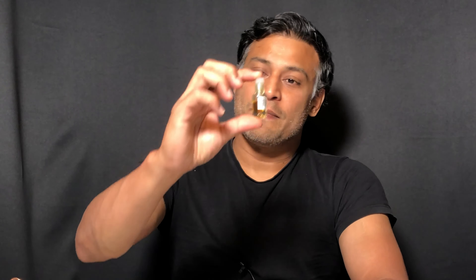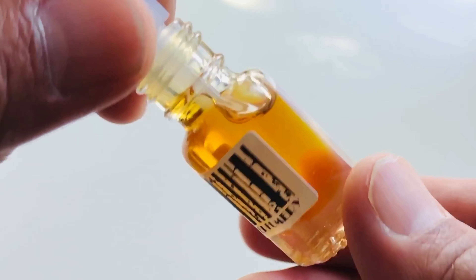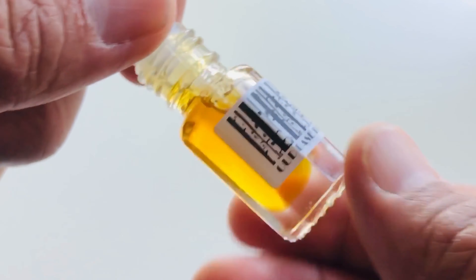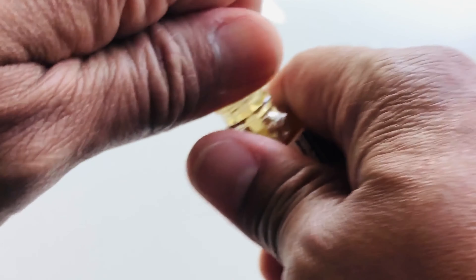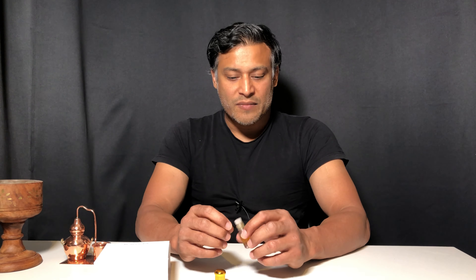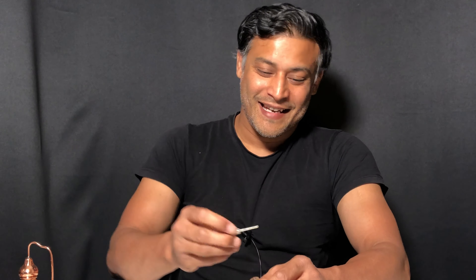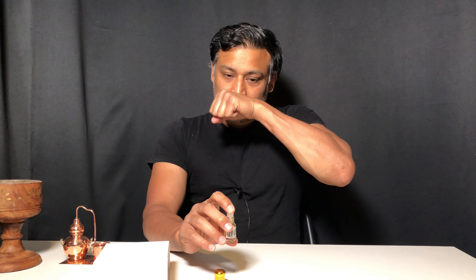This one is super light in texture — you can see that, whereas my first one was darker and had more of an earthy, spicy tone. This one has that too, but it's lighter, more floral, and has some sweet elements as well. So do check out this new release on my website.